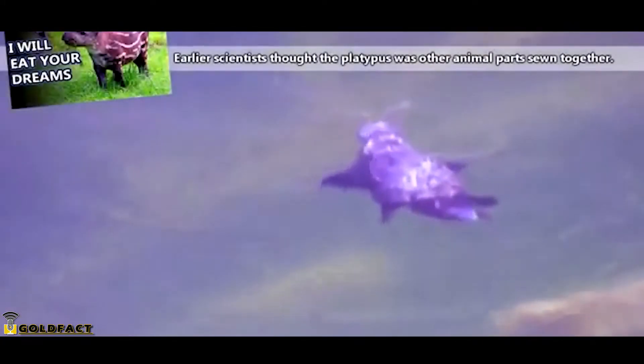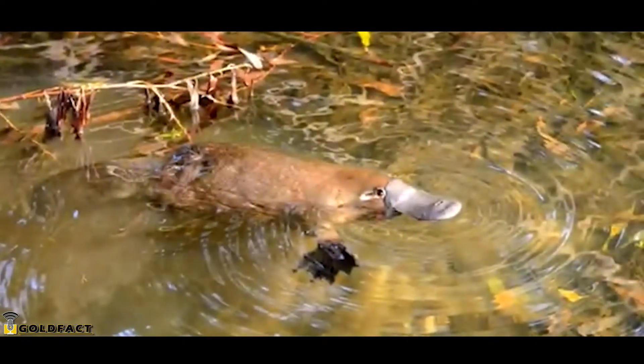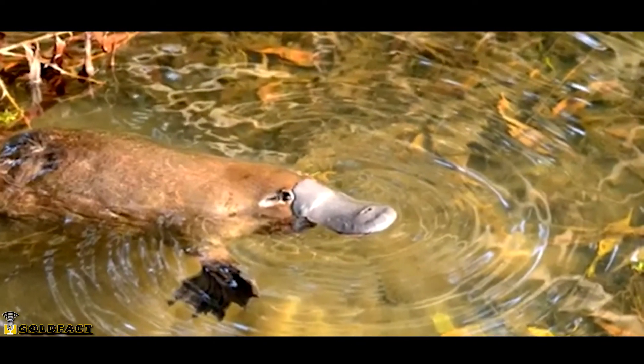When first discovered, the platypus was thought to be a hoax. To be fair, a platypus does look like a combination of other animals. The platypus is also commonly called the duck-billed platypus because it seems to have a duck bill attached to its face.